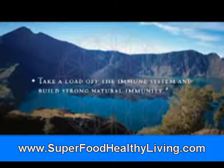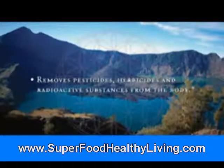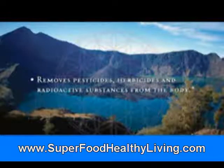Take a load off the immune system and build a strong natural immunity, enhance the body's pH to a healthy alkalinity, and remove pesticides, herbicides, and radioactive substances from the body.